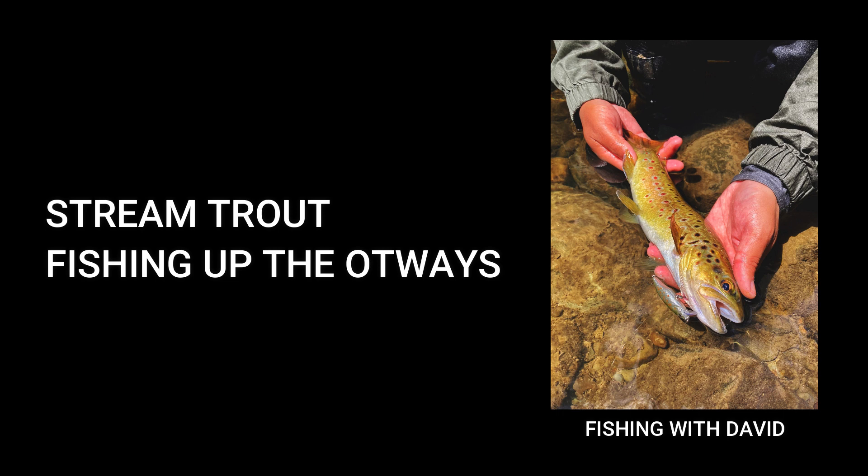Trout enjoy being face first into the current. So when we're fishing for brown trout we like to walk from the bottom of the river and walk upstream, throwing little hard bodies at them, trying to get their attention to strike the lure.